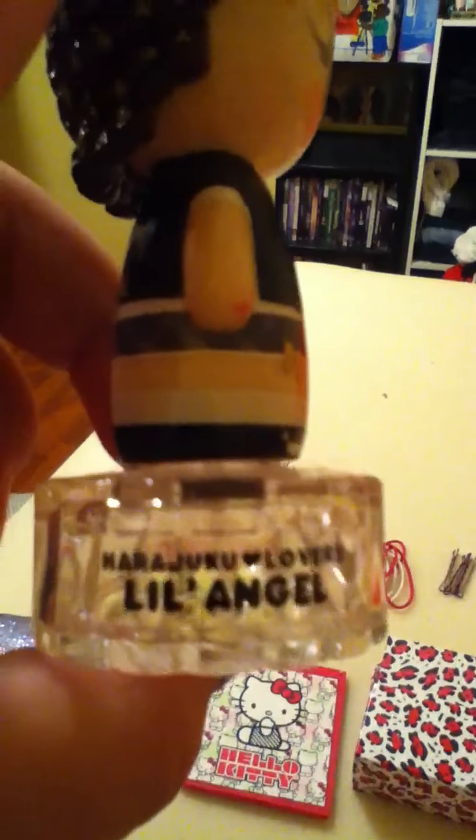Here is a Harajuku Lovers Little Angel — it's like a body spray, and it smells very good. Here's another body spray — it's a Juicy Berry Cotton Candy. It smells very good. Here's another body spray. I love it.